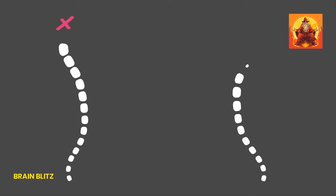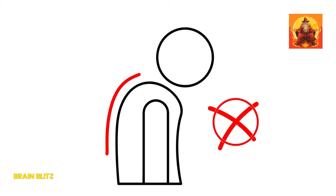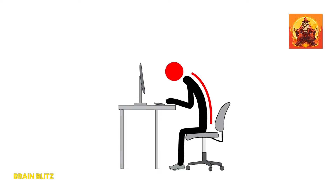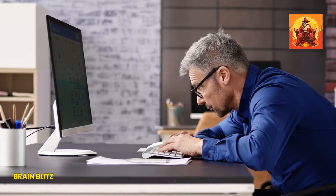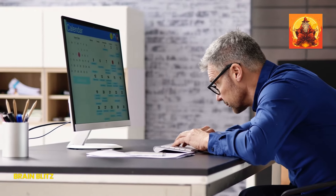Good posture helps align your neck and spine properly, reducing the appearance of a double chin and giving you a more lifted, confident look. To maintain good posture, keep your shoulders back and down and your head aligned with your spine. Imagine there's a string pulling the top of your head up towards the sky, elongating your neck. Sit and stand tall, avoid looking down at your phone for long periods, and if you work at a desk, make sure your computer screen is at eye level.